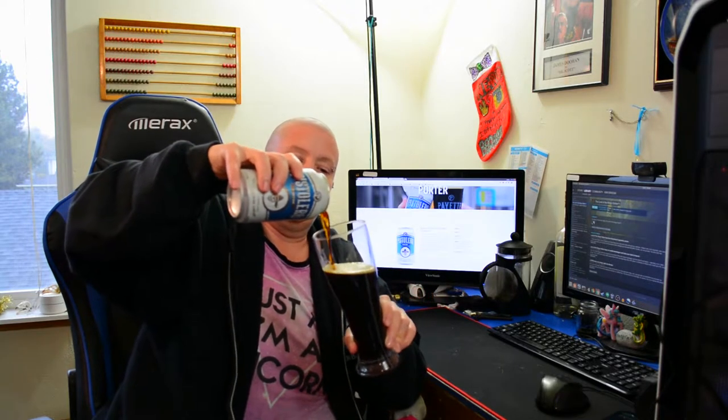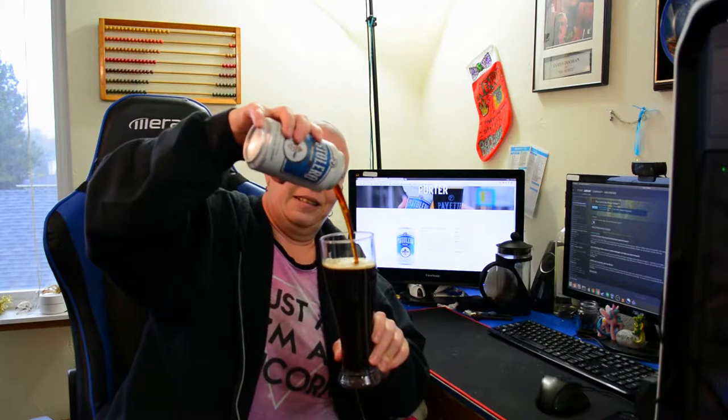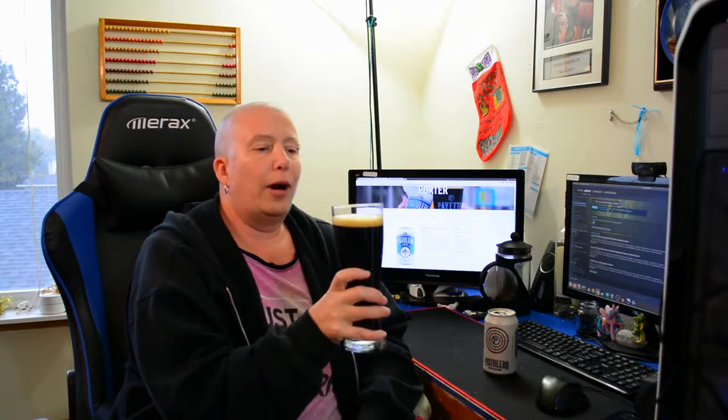Certainly is a pretty beer. It pours a nice dark black with a fairly frothy, just a normal frothy white head.